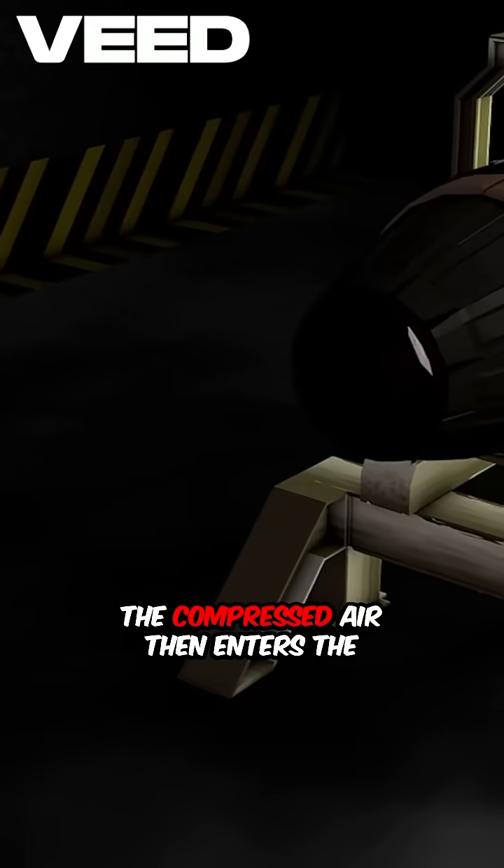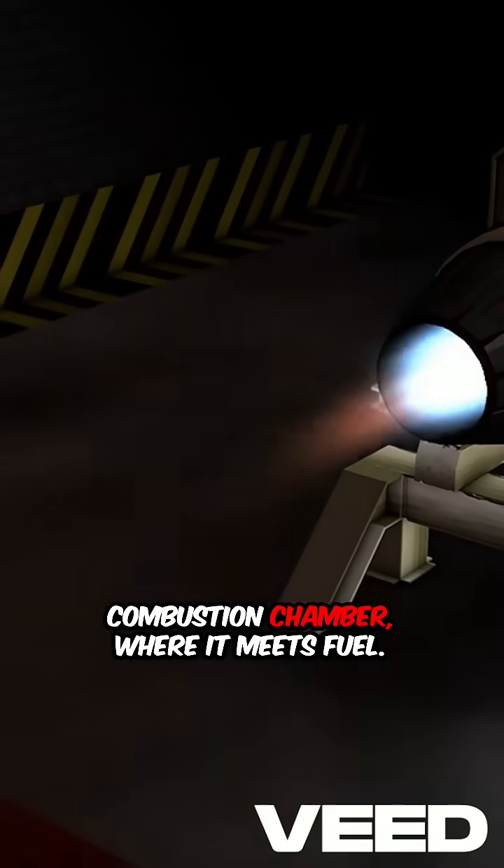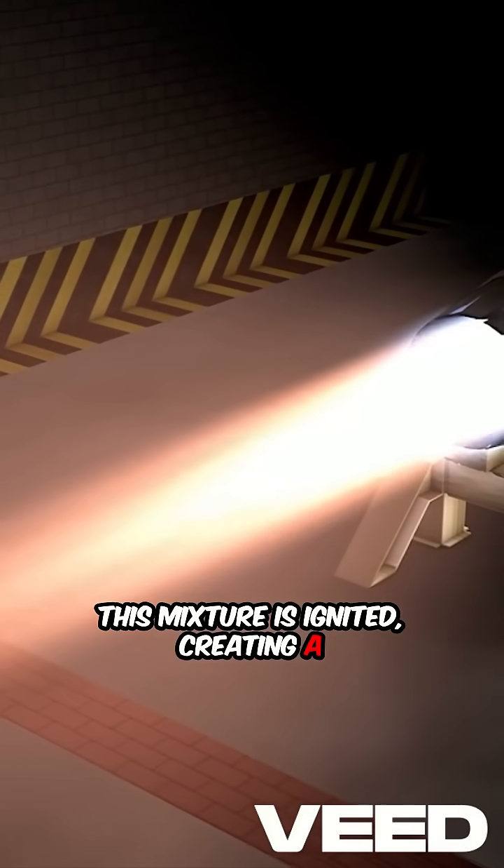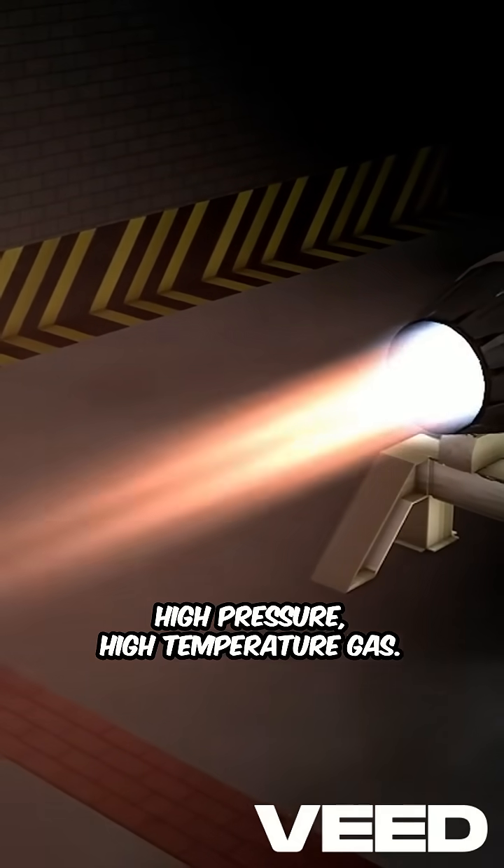The compressed air then enters the combustion chamber, where it meets fuel. This mixture is ignited, creating a high-pressure, high-temperature gas.